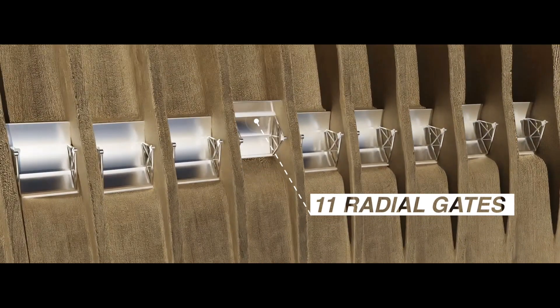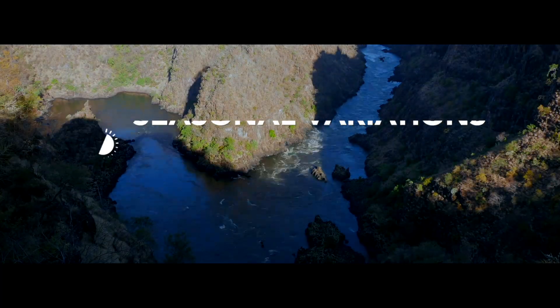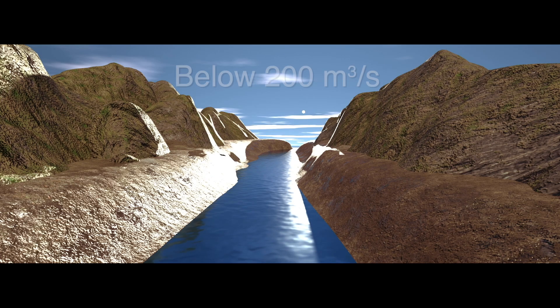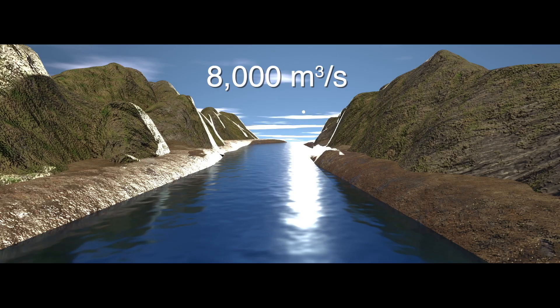The spillway is controlled by 11 radial gates. Prior to the construction of the dam, the Zambezi River has seasonal variations in flow corresponding to the wet season and dry season, which can range from below 200 cubic meters per second to 8,000 cubic meters per second.